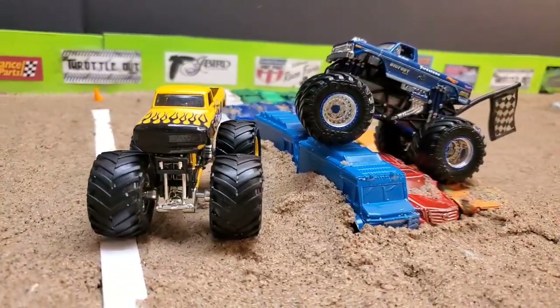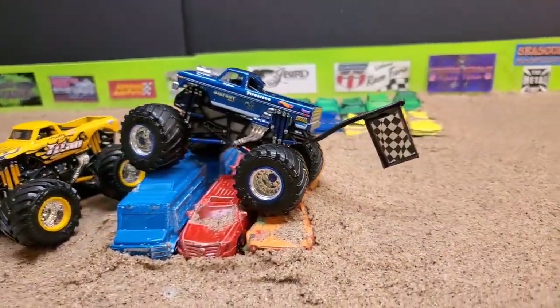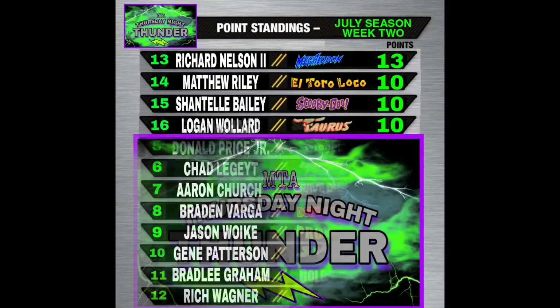Congratulations to Mitch Brown and Team Bigfoot on your fourth Thursday Night Thunder championship. As we close out week two of the July season, in the latter half of the bracket: Megalodon leads with 13 points, followed by El Toro Loco, Scooby-Doo, and Taurus with 10 points each.